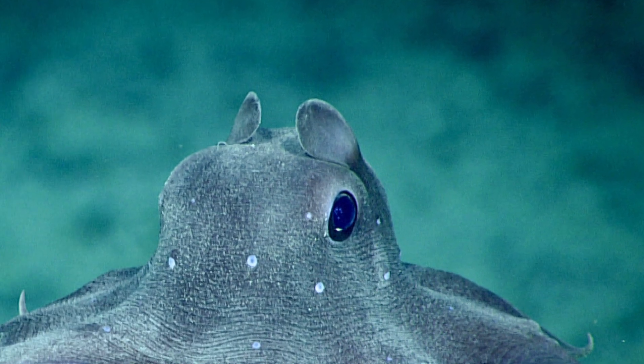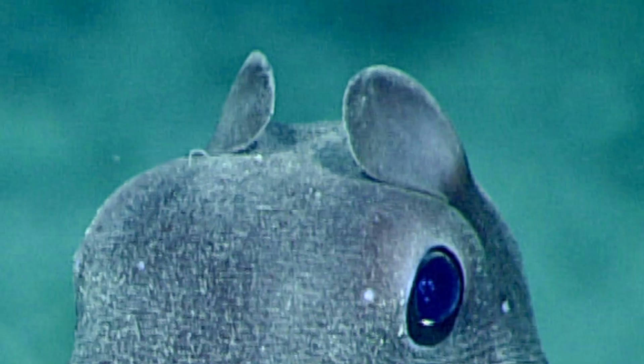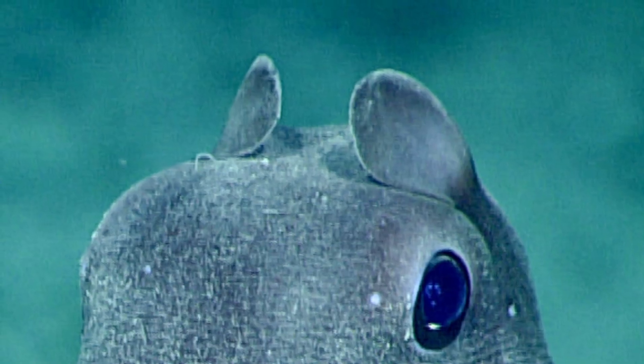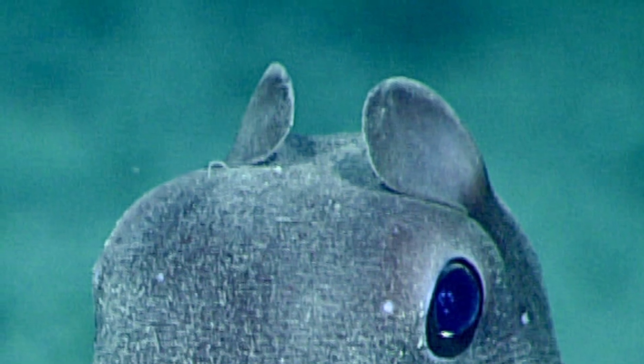They use their ear-like fins for propulsion and steering, allowing them to gracefully flap through the water. Each fin is supported by an internal, flexible cartilage that extends to the middle of the fin.